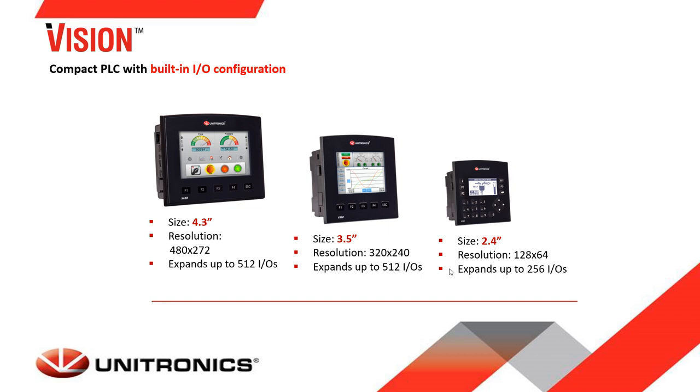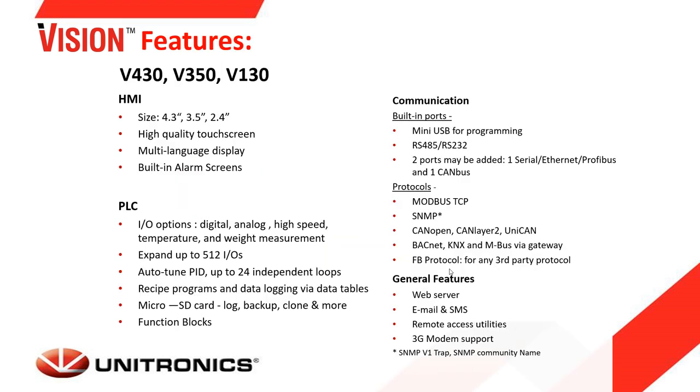The Vision series also includes compact built-in PLCs with screen sizes of 3.5 and 4.3 inch color touch screens, and a 2.4 inch monochrome display. These PLCs come with one built-in serial port, expandable by another serial, Ethernet, Profibus, or CANbus card. They also have an IO expansion port, and beyond the built-in IO, they can be expanded with IO modules. These specific PLCs additionally support Profibus Slave and PTO functions for specific IO modules.